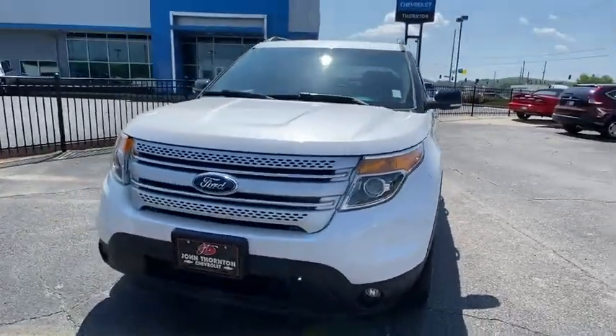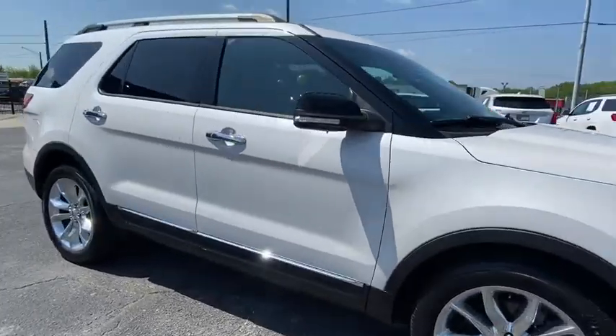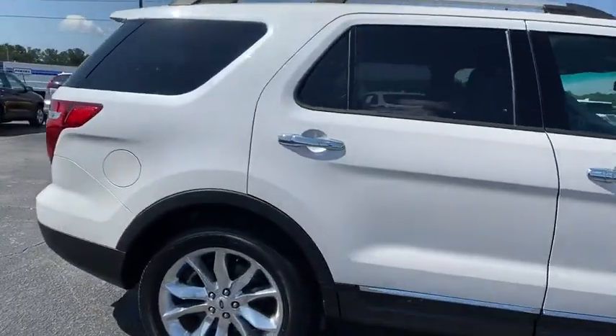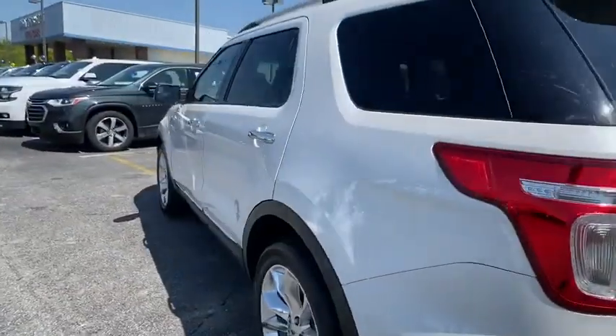We are pleased to show you the 2015 Ford Explorer. You've got a lot of capabilities to call on in a Ford Explorer. Don't underestimate your choices. This vehicle has less than 35,000 miles.